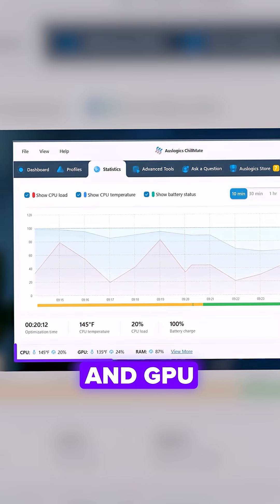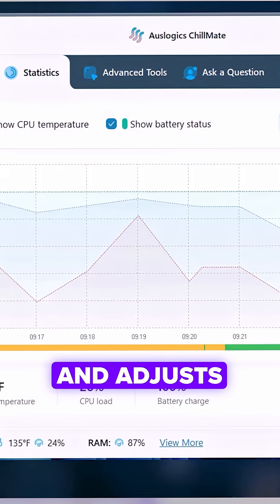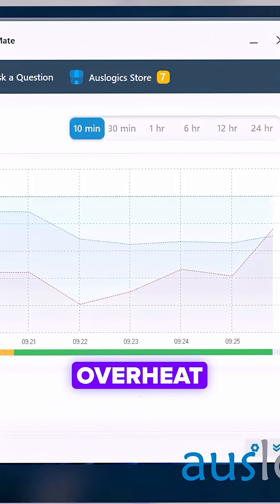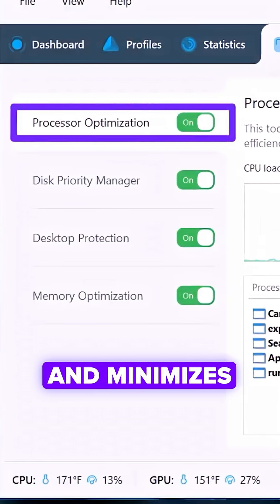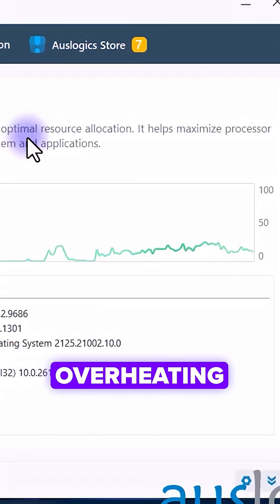It tracks your CPU and GPU temperatures in real time and adjusts performance before things overheat. When it senses rising temps, Chillmate intelligently reduces system load and minimizes background activity to prevent overheating.